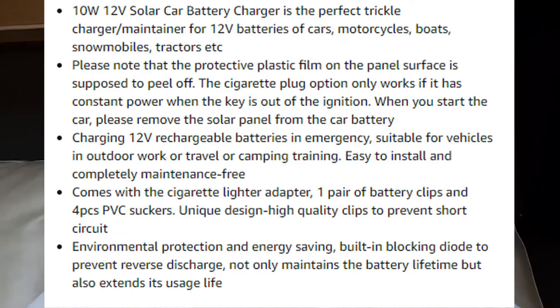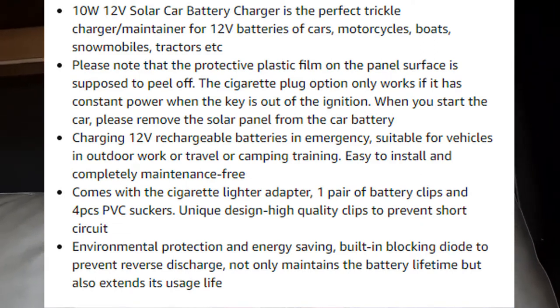I checked it right before I hooked it up and the battery was full, so just as a test. You never really know unless for some reason the battery dies or something.